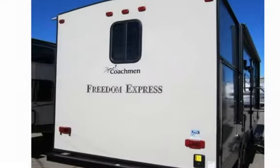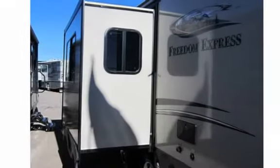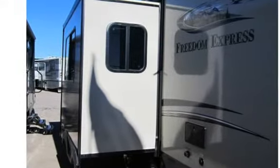Towing the Freedom Express is made simple and safe with an unsurpassed aerodynamic design and our exclusive Stable-Ride trademark spread axle design.